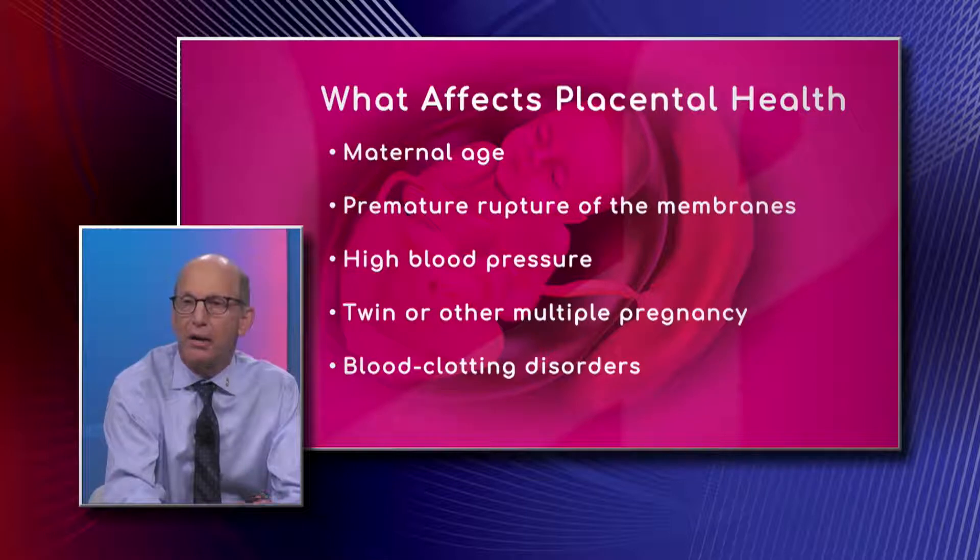This can cause fetal stress and sometimes can even result in premature delivery because of placental insufficiency.